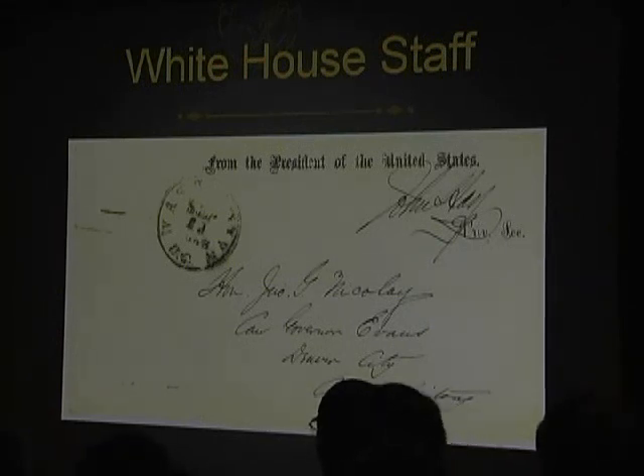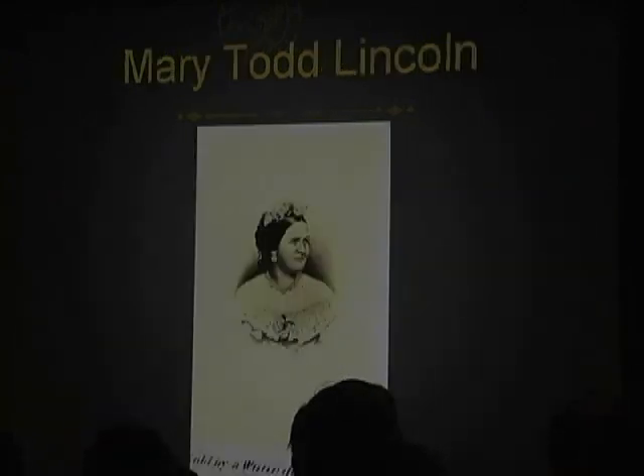Here is the other secretary, John Hay, writing to his colleague in Denver with some further instructions.